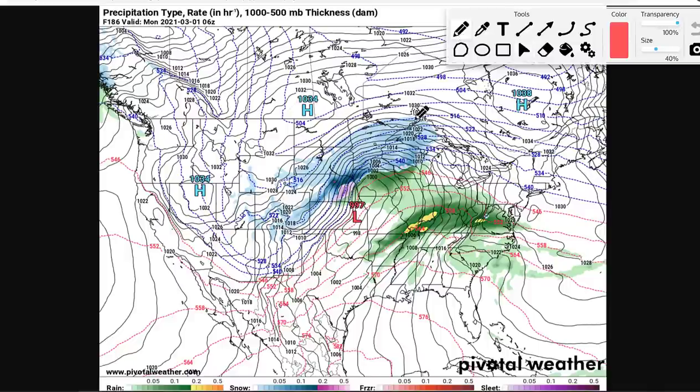Hey weather warriors, the weather is looking very interesting as we head towards next week, around the 29th or so through about the 2nd of March across much of the country. A potential significant winter storm and severe weather potentially coming up next week.